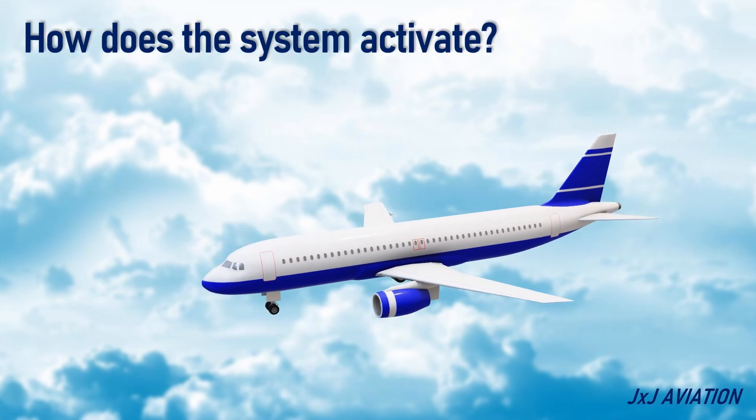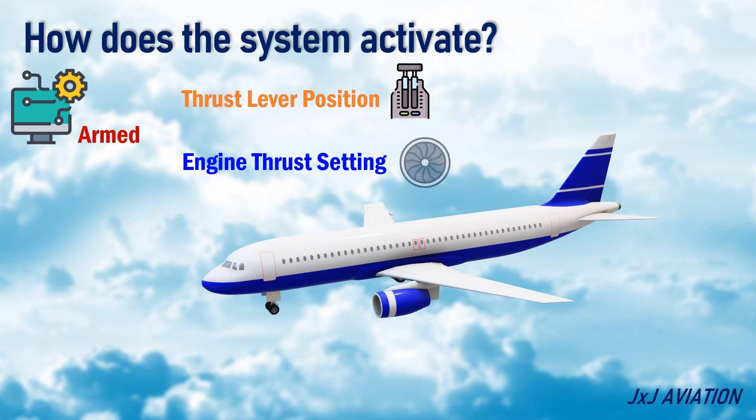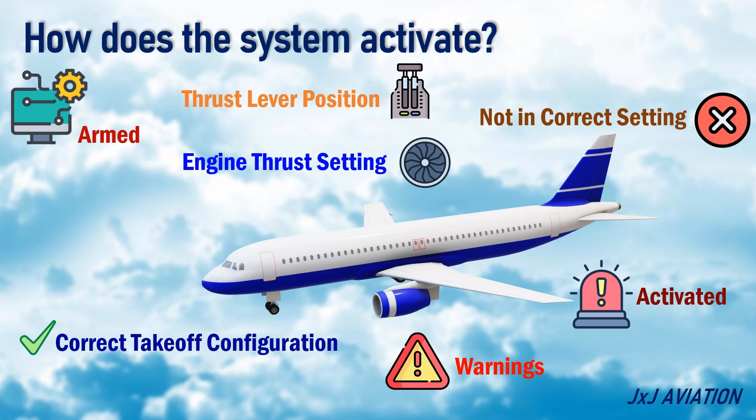In most aircraft, the TOCWS is armed by the position of the thrust levers or the engine thrust setting. If any of the monitored systems is not in the correct takeoff setting, the TOCWS gets activated and triggers warnings. The warnings will continue until the affected system is set to the correct takeoff configuration, or until takeoff is aborted.